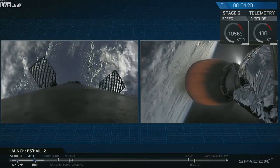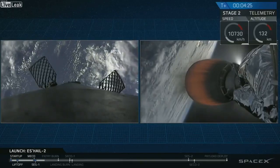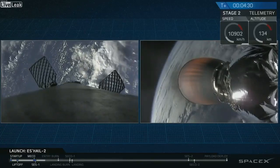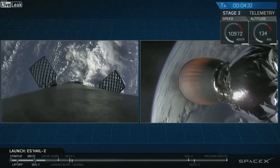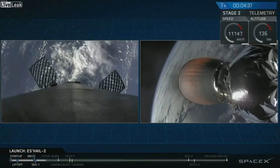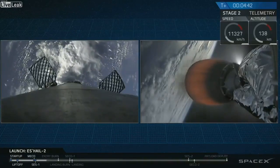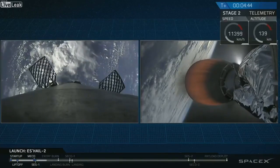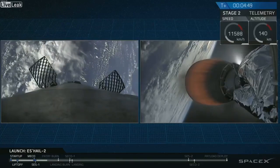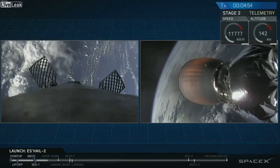Just like second stage, that first stage is going to conduct two burns in its lifetime. We are about to see the first one — the re-entry burn — and then we will see the landing burn. That re-entry burn is right before we re-enter the atmosphere. We want to slow down our velocity as much as possible — we're traveling very, very quickly, around 2,300 meters per second. We want to reduce that before we actually re-enter the thickness of the atmosphere again. That will occur about a minute and a half from now.